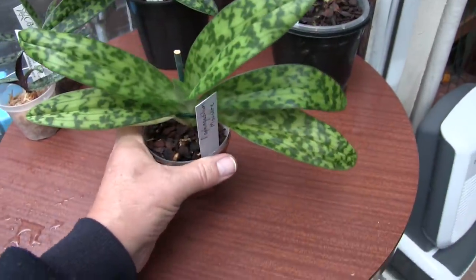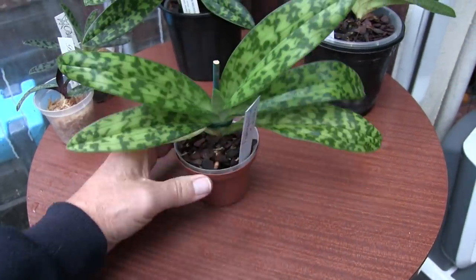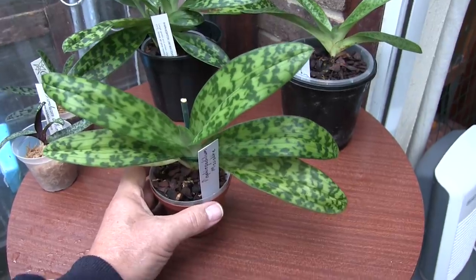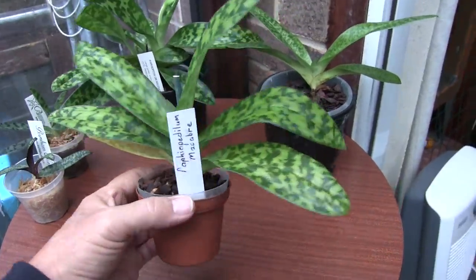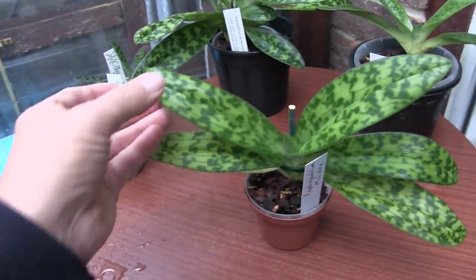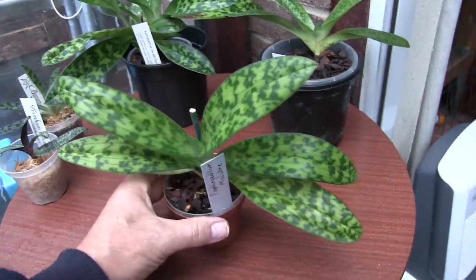This one is Macabre. I've had this one a long time — does it show? No, because I've still only got one fan. I've had this one quite a lot of years; it's bloomed for me several times. There's no sign of it doing it at the moment but I love the color of these leaves — they're a paler color with the mottling rather than the darker green.